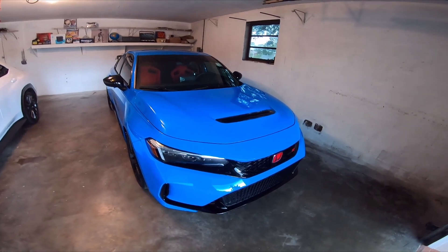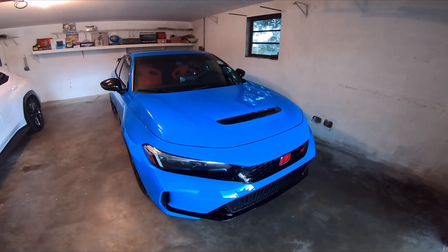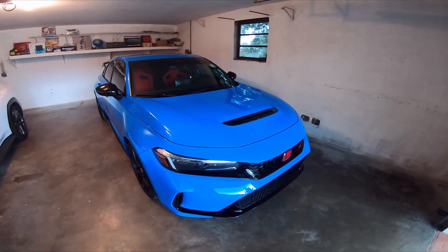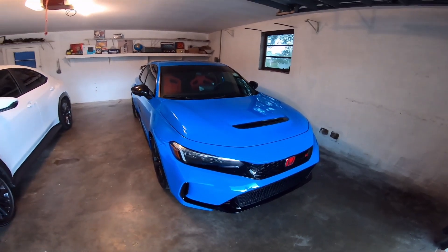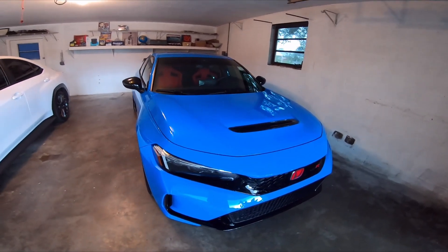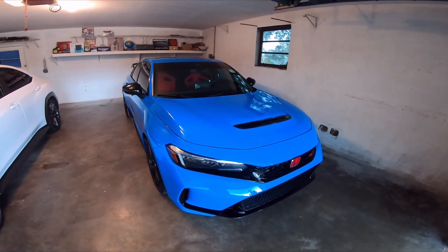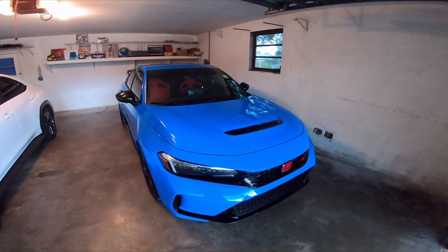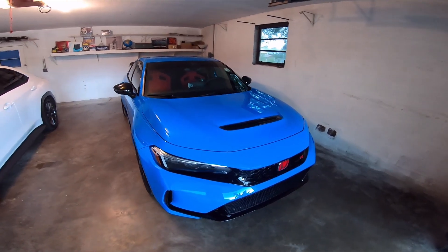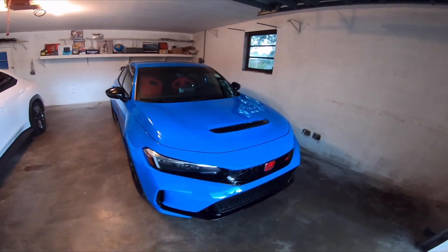The dealership where I got mine charged me $10,000 over but gave me $10,000 over on my trade, so it kind of washed out. There are some dealerships that will do that as well. But yeah, the first thing I don't like is the dealership add-ons and markups — not something I'm very fond of with these cars.